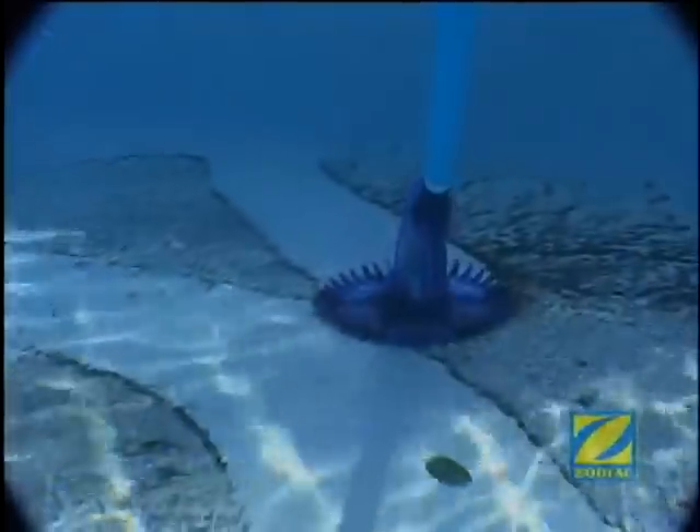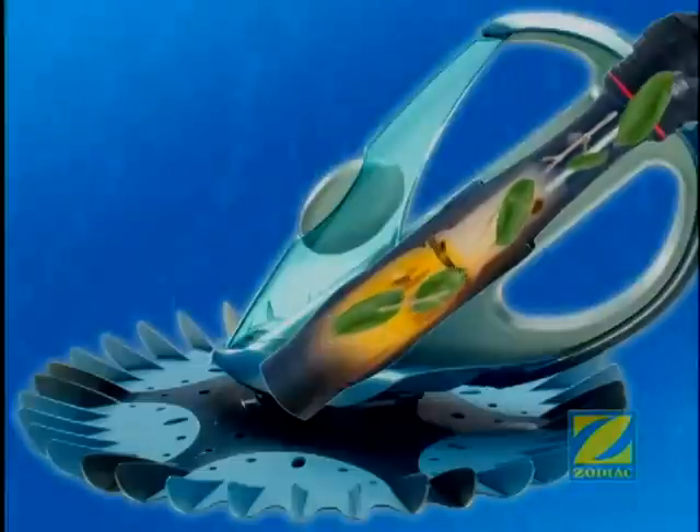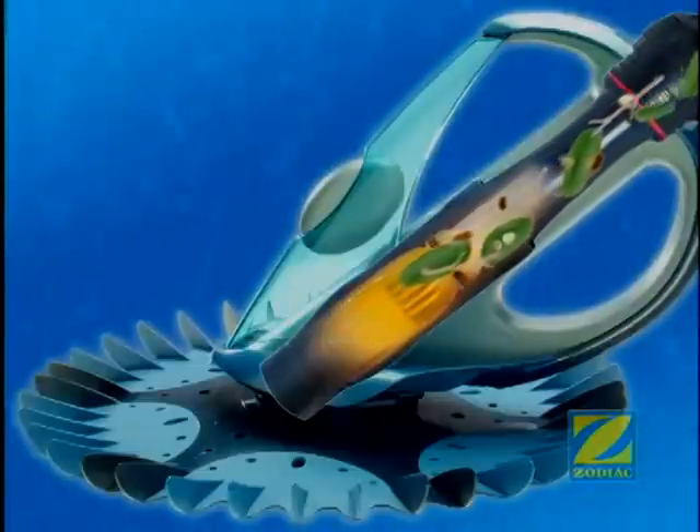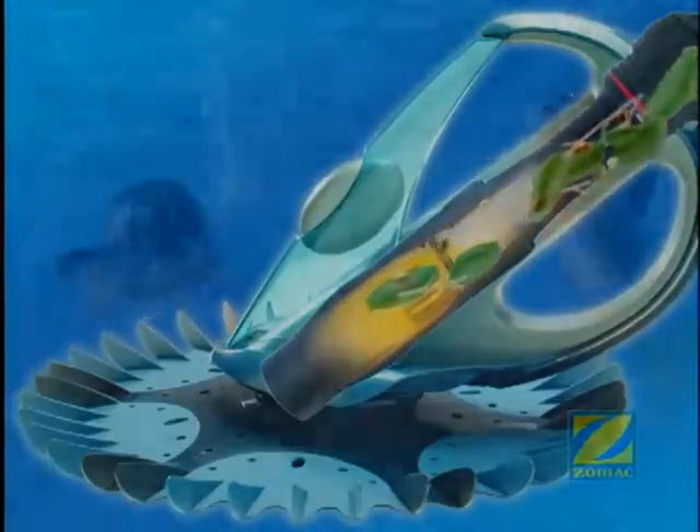The Zodiac G4 has been designed to deliver precision performance in your pool with longer, carefree operation. Unlike other pool cleaners, the Zodiac G4 has only one operational moving part — the long life diaphragm. And fewer parts can mean less maintenance, less expense and more pool enjoyment.